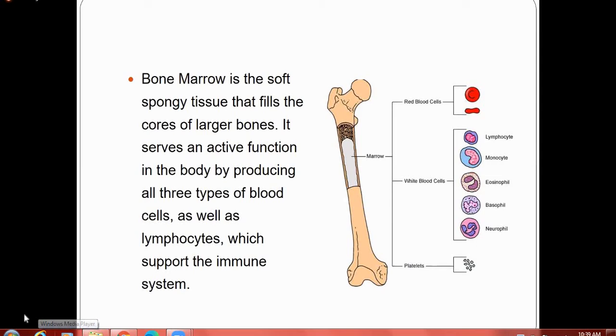Bone marrow is a spongy tissue that fills the core of larger bones. It serves an active function in the body by producing all three types of blood cells. Can anyone tell me what are these three types of blood cells? You can write in the chat box — what are the three types of blood cells which are produced by the bone marrow?